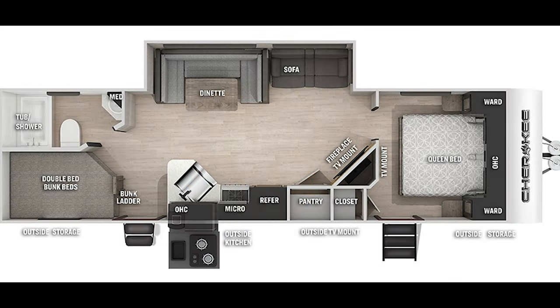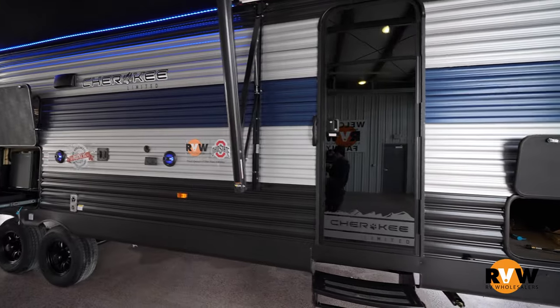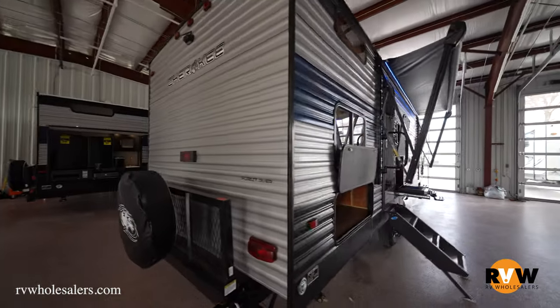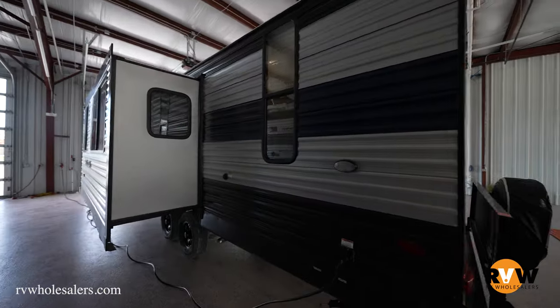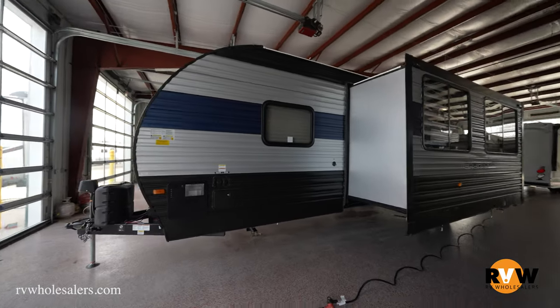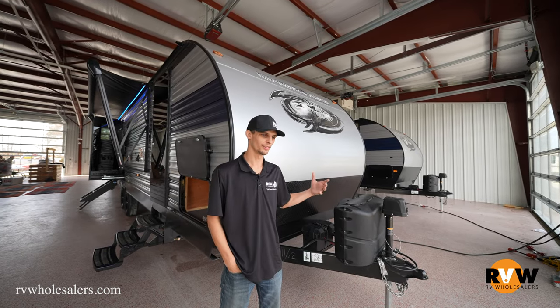We've got the Cherokee 264 DBH here — the little corner bunk, rear bathroom model. It comes in at 33 feet 2 inches, with a dry weight of 6,760 pounds, cargo capacity of 1,725 pounds. The Cherokees offer a lot of cargo space. Hitch weight is 884 pounds, fresh water is 40 gallons, black water 38 gallons, gray water 38 gallons, and the awning size is 15 feet — a decent trailer for a half-ton truck.